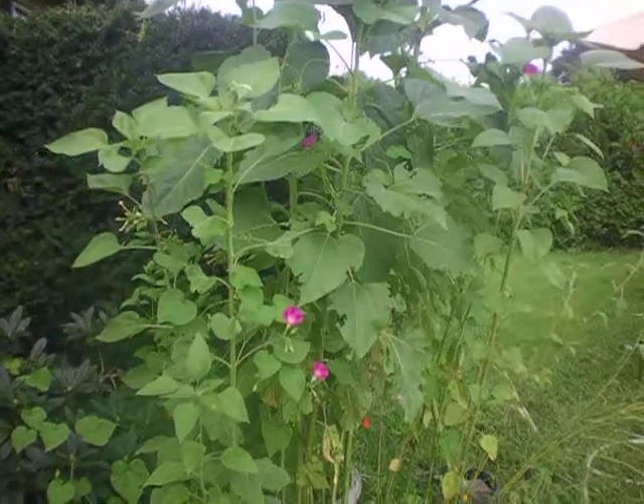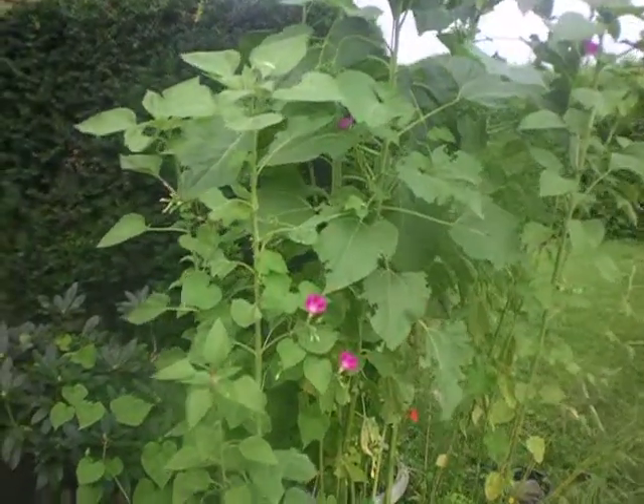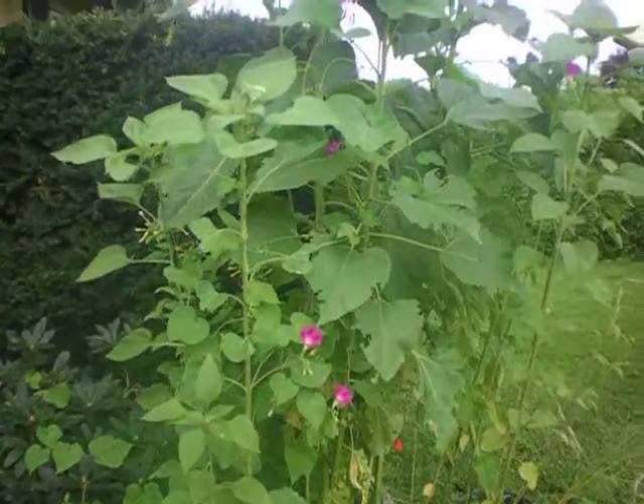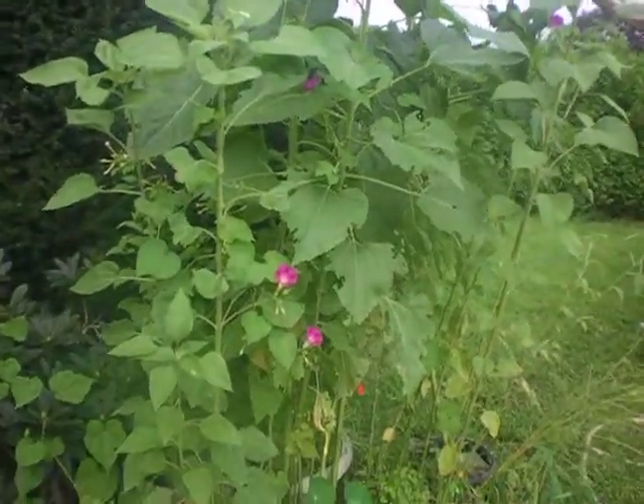Hello to all of our friends and everyone around the world. Happy Saturday in the garden. I wanted to give you all a tour of the gardens and show you the progress of the plants.